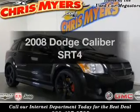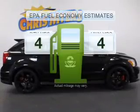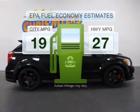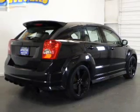Get noticed in this 2008 Dodge Caliber. This is the set of wheels you've been looking for. Save your money and make fewer trips to the gas station when driving this fuel-efficient vehicle with an efficient four-cylinder engine.